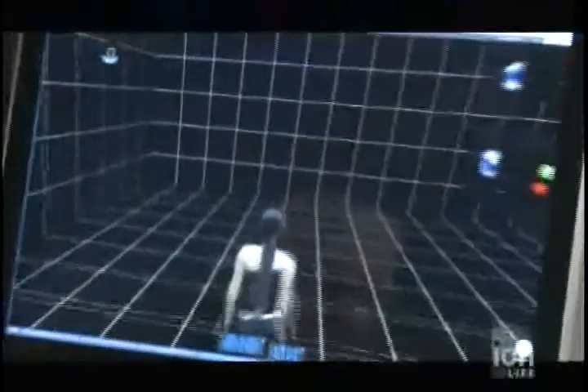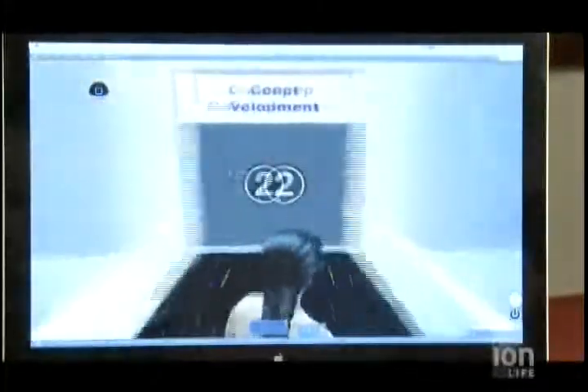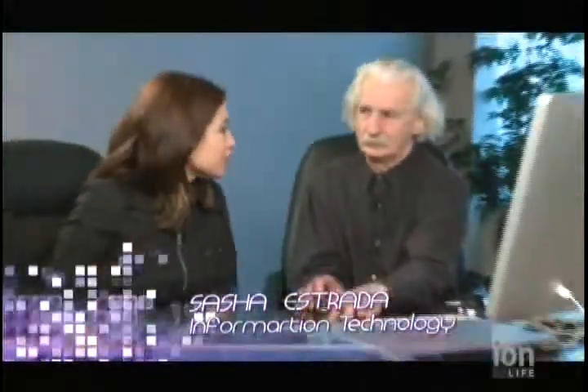Today we're talking to Andrew from H-Space, and we're going to be looking at some virtual workspaces that they use to collaborate with their consumers to present these holographic images. Andrew, why don't you show us a little bit about your virtual workspaces and how they work?